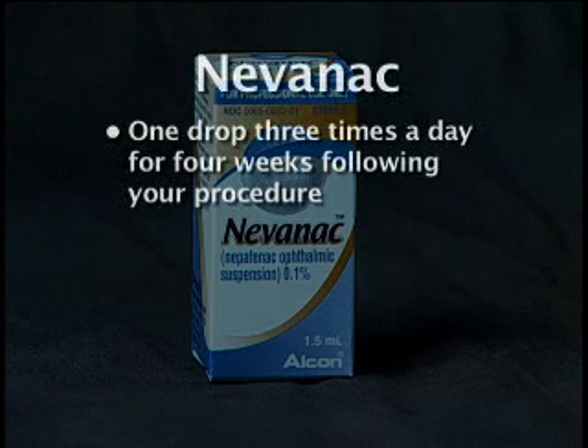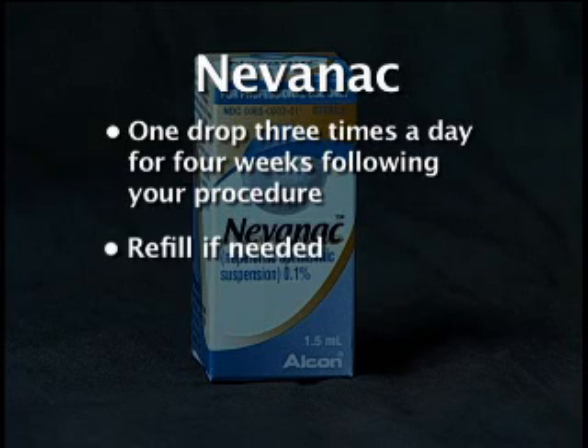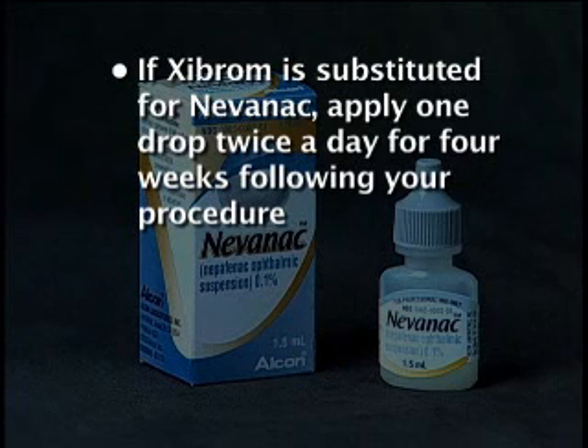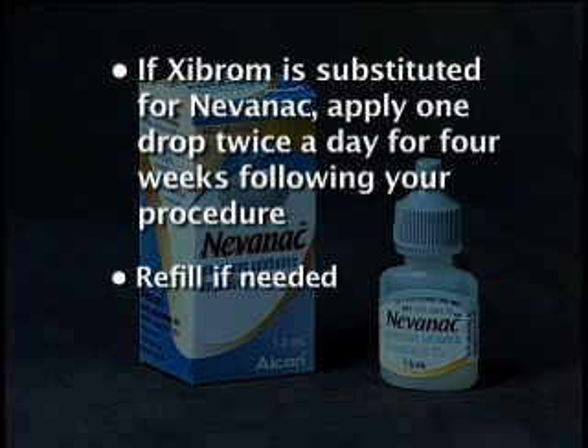One drop of Nevenac should be used three times a day for four weeks following your procedure, then stop. Refill if needed. If your pharmacist substitutes Zybrom as a substitute for Nevenac, apply one drop of Zybrom twice a day for four weeks starting the day of surgery, then stop. Refill if needed.